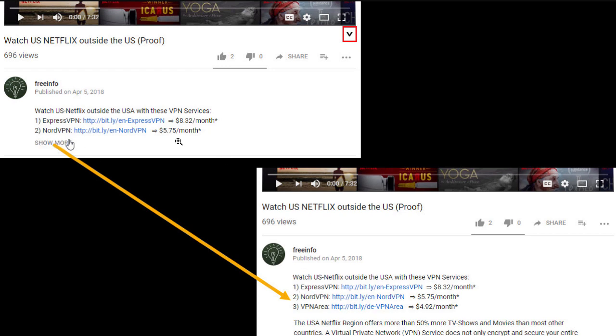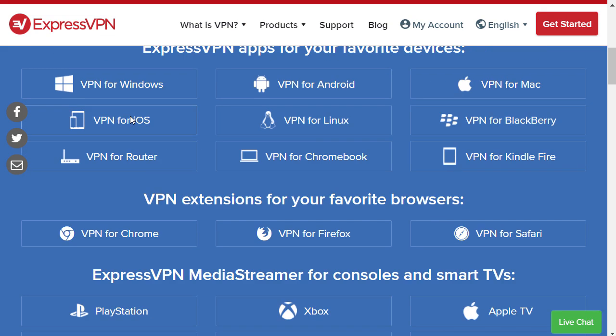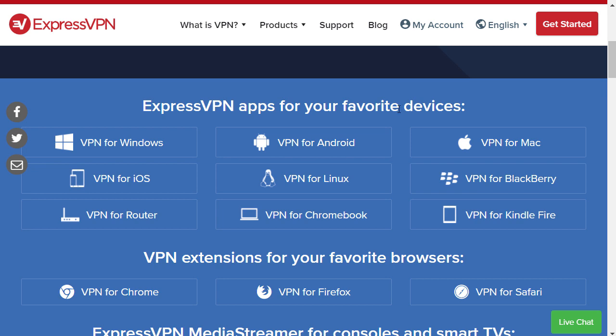I personally use ExpressVPN. It's a paid service. I will talk about free VPNs after the explanation. ExpressVPN is available for all browsers, all devices, phones — whatever you want to install it on, they have software for it. And I'm just going to show you how easy this works.